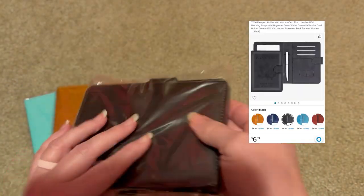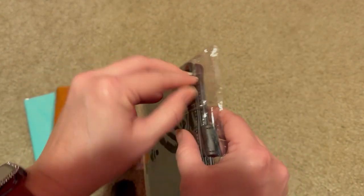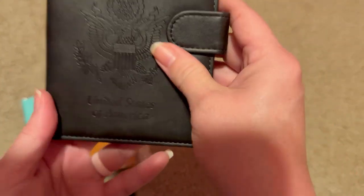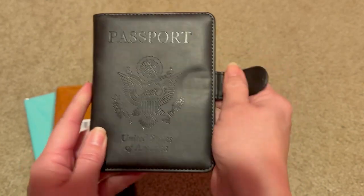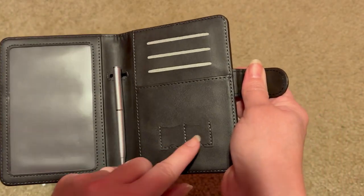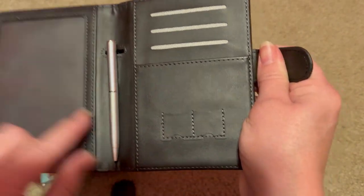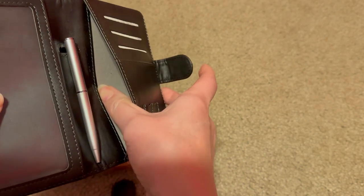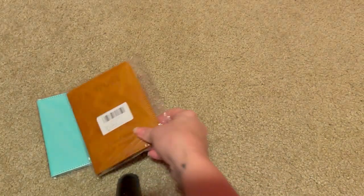Let's take a look at what the inside of these look like. It says United States of America passport on it. This one has a magnetic closure. It has the place for the passport, some additional slots — I'm not sure what those are for — and then card slots. It also has a tiny little pen because you always need to sign. And then it opens up there and you could put something behind there as well. Pretty nice — $2 for the black one.